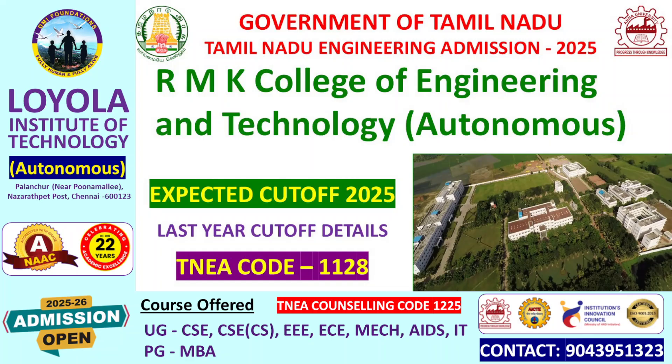We have updated admission notifications. If you have any information about that, you can check the admission notifications in the playlist to see whether you want expert cut-off or admission notification details.